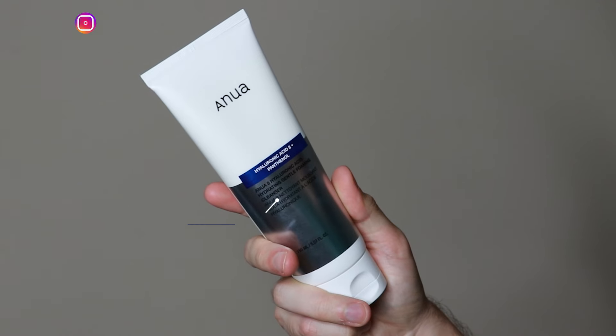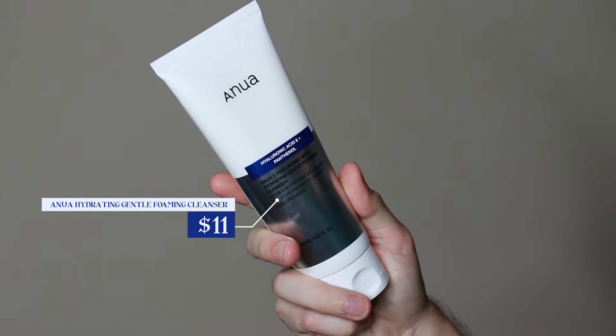Hi everyone, my name is Alex. Today I'm going to be trying the Anua Hydrating Gentle Foaming Cleanser. This product retails for $11. I am so excited for this new water-based cleanser launch from Anua.